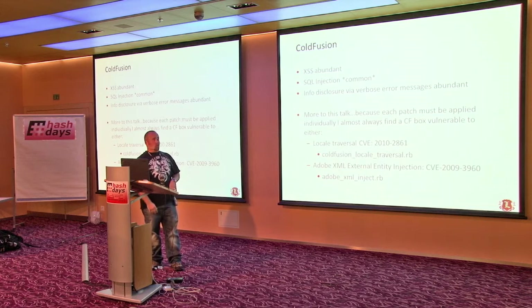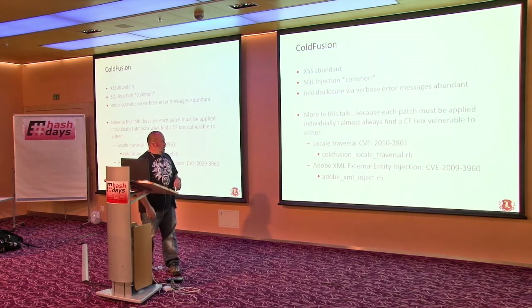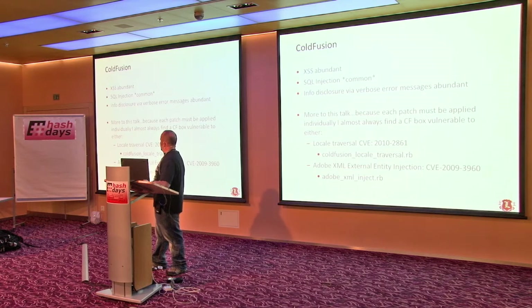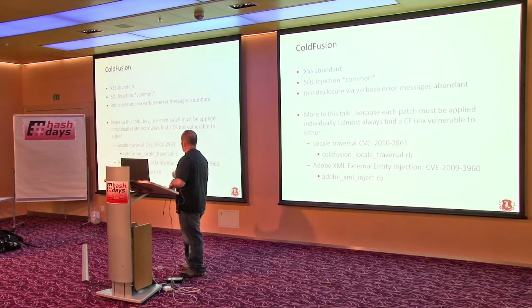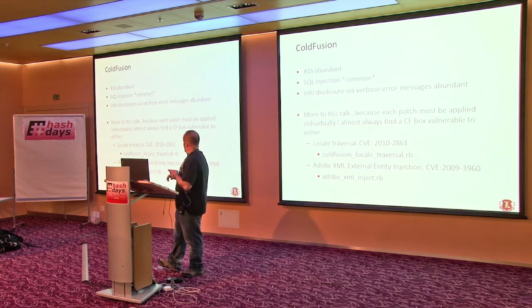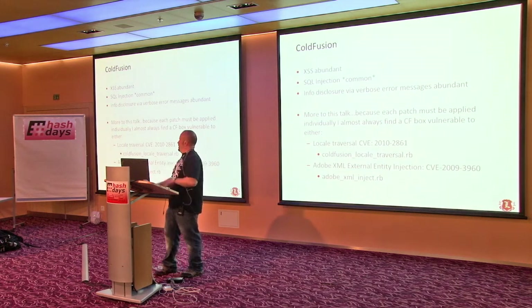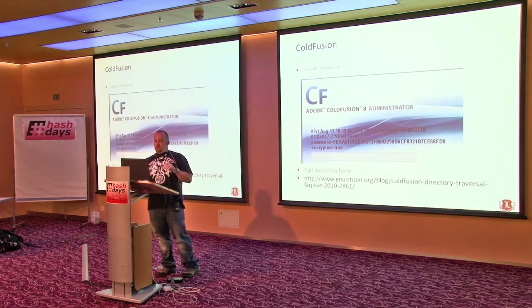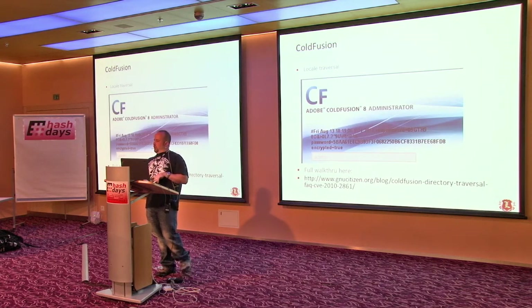What's the problem with ColdFusion? Cross-site scripting is abundant. SQL injection is pretty common because people fail to do proper parameterized queries. Lots of info disclosure, path disclosure, verbose error messages, just misconfigurations. But more important to this talk are two bugs that came out in the last couple of years: the locale directory traversal exploit, and the external entity XML injection exploit. Almost every time I come across a ColdFusion box, it's vulnerable to one of those things.